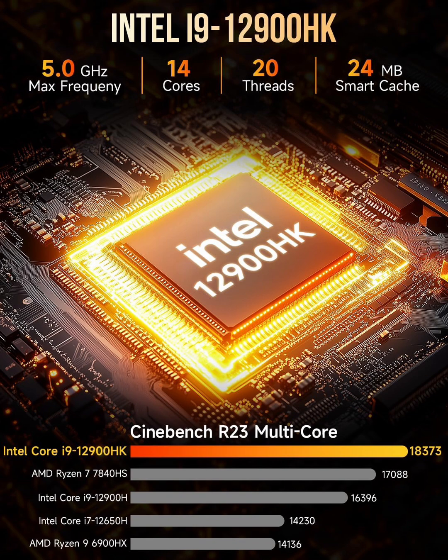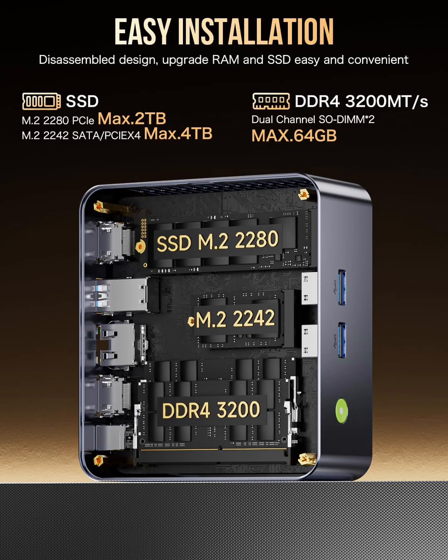For storage, the 1TB NVMe SSD ensures lightning-fast boot times, quick file transfers, and seamless performance. Whether you're launching software, editing large media files, or gaming, this SSD provides ample space and incredible speed. Plus, it's upgradable, so you can expand your storage if needed.